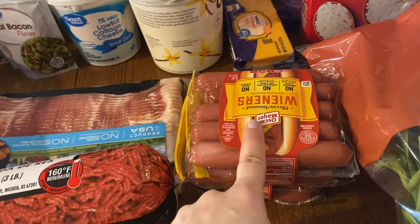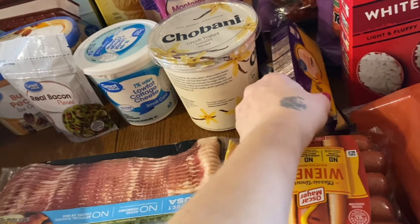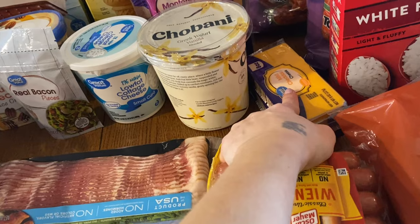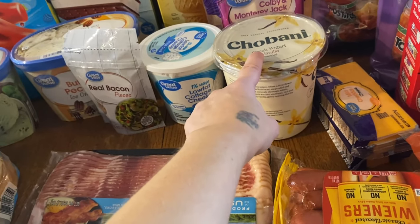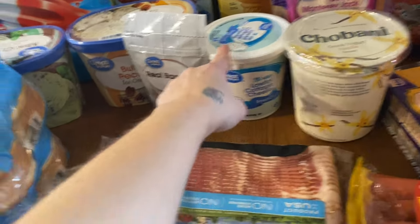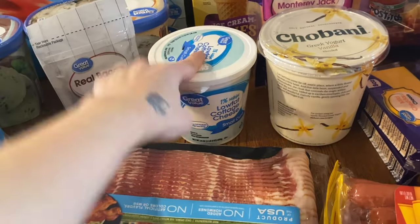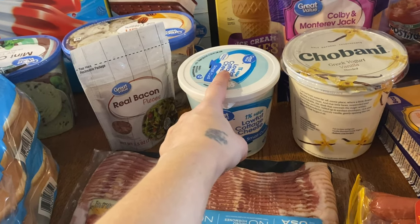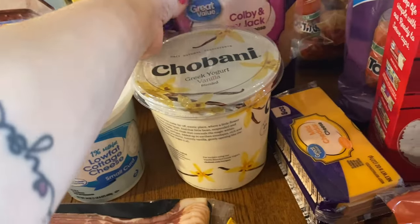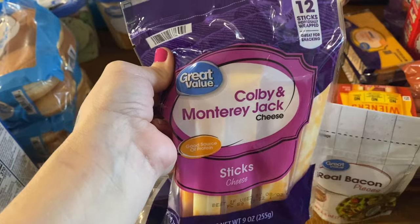I have croutons mainly for me and Miles since we like salads. I got some white rice and hot dogs — we're going to do something with hot dogs in the air fryer. I have some cheese for the cheesy broccoli, Greek yogurt for our smoothies, cottage cheese — I haven't had it in forever and I love it — and bacon bits for our salad.